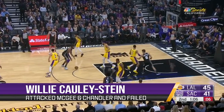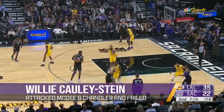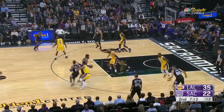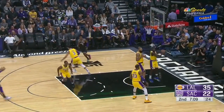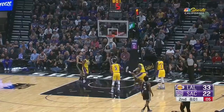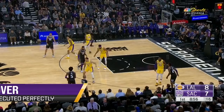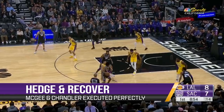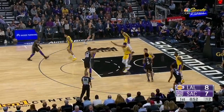I don't know what Willie Cauley-Stein was trying to do last night, but JaVale McGee and Tyson Chandler took turns shutting him down over and over again. A lot of these were in hedge and recover situations where JaVale and Tyson would contain on the pick-and-roll ball handler and then get back to Cauley-Stein to contest.